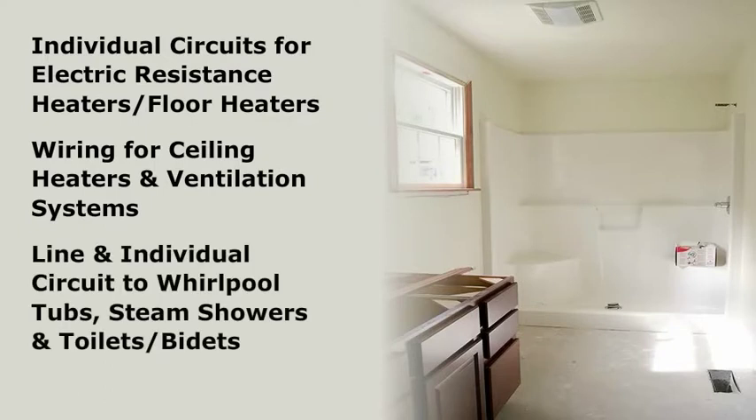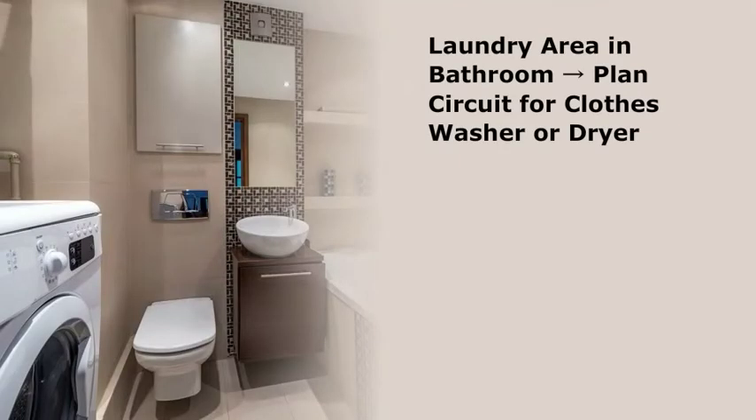Provide a line and perhaps an individual circuit to fixtures such as whirlpool tubs, steam showers, and some toilets and bidets. If a laundry area is being incorporated into the bathroom, plan a dedicated circuit for the clothes washer and/or clothes dryer. An electric clothes dryer will need a 240-volt circuit, and some European clothes washers may also require a 240-volt circuit for heating water.